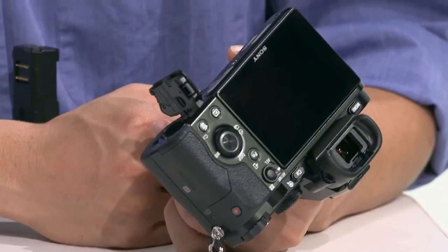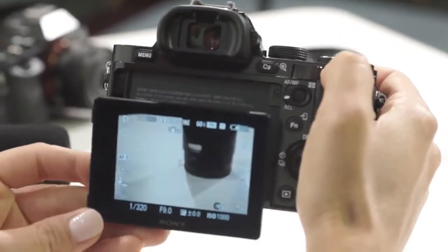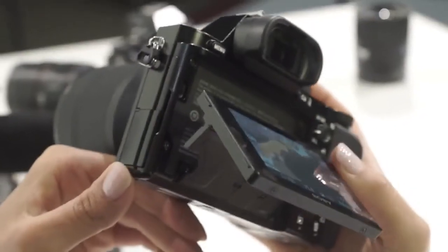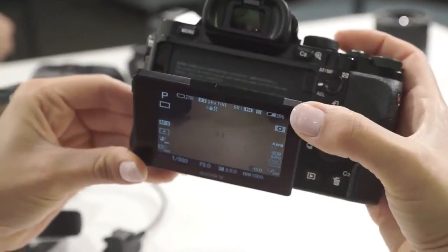Now the EVF on the A7 — we're actually using the A99 EVF. It's an OLED XGA viewfinder, so very clear. On the A99 you can only adjust three levels of brightness, but now you can change it all the way up to five levels of brightness.